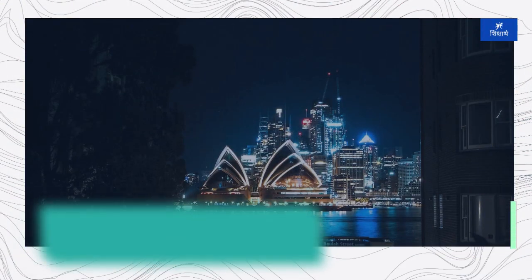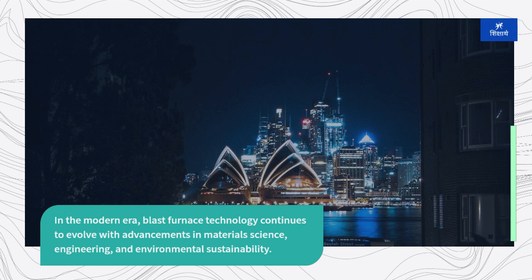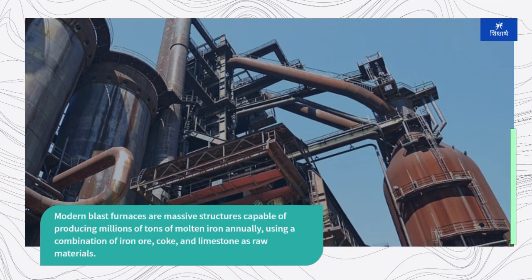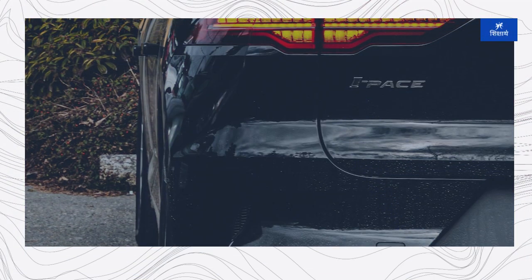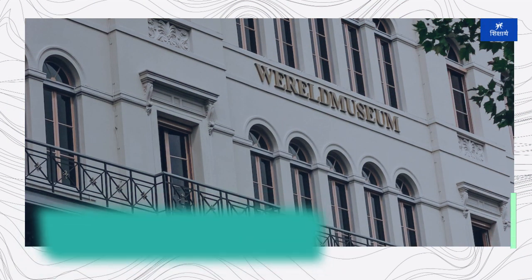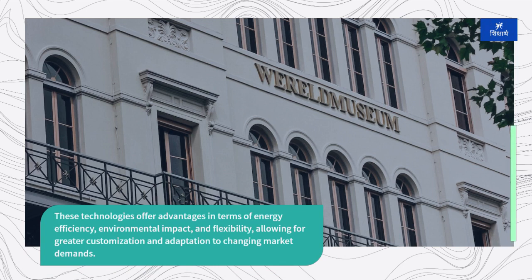In the modern era, blast furnace technology continues to evolve with advancements in material science, engineering, and environmental sustainability. Modern blast furnaces are massive structures capable of producing millions of tons of molten iron annually, using a combination of iron ore, coke, and limestone as raw materials. New technologies such as direct reduction processes and electric arc furnaces have emerged as alternative methods for iron and steel production, offering advantages in terms of energy efficiency, environmental impact, and flexibility, allowing for greater customization and adaptation to changing market demands.